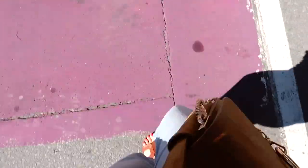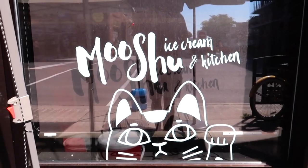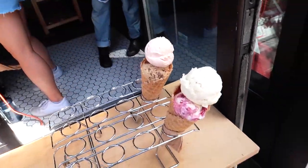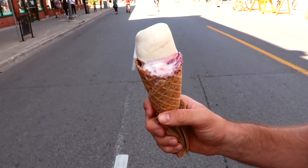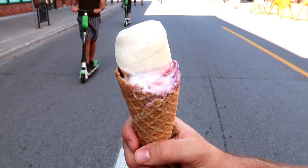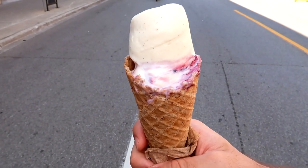Seriously, if you ever come to Ottawa or if you're from Ottawa, you have to try Mushu ice cream. They have such good ice cream with vegan options and honestly one of the best waffle cones I've ever had. I got the local strawberry flavor and the vegan dalgona coffee. Kyle got Hawaiian vanilla bean and black currant and cream cheese.